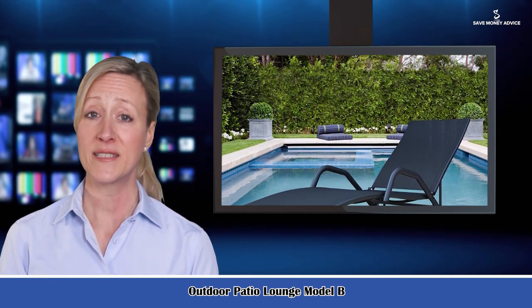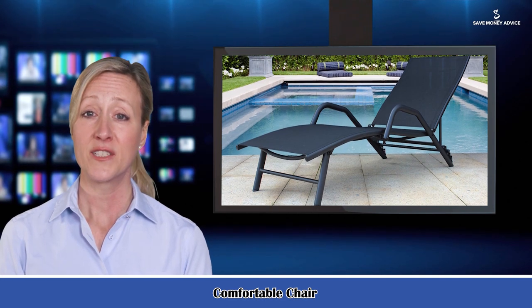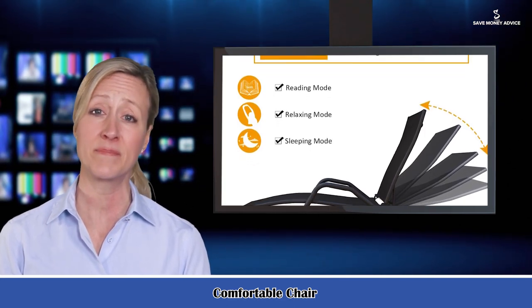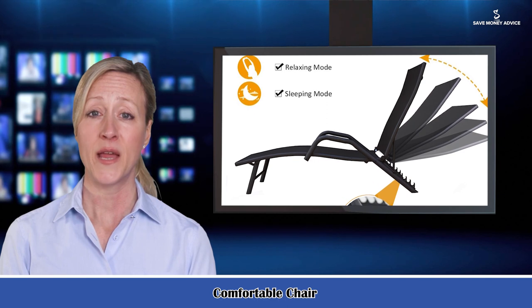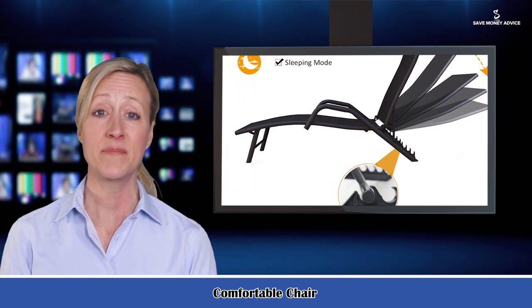Unique design with very comfortable seat and back curves. Five positions adjustable backrest. Good quality materials — constructed with premium all-weather materials. Metal material with outdoor standard powder coating finish. Durable mesh fabric. High cost effective.